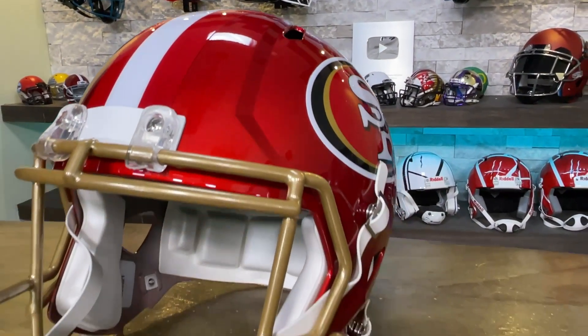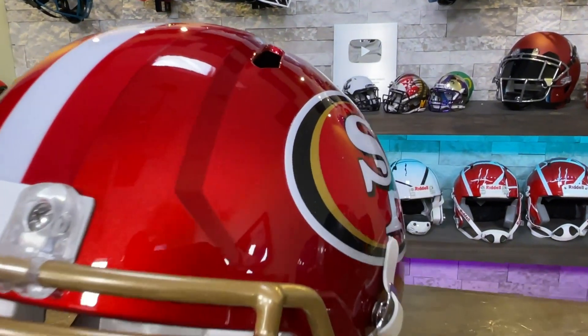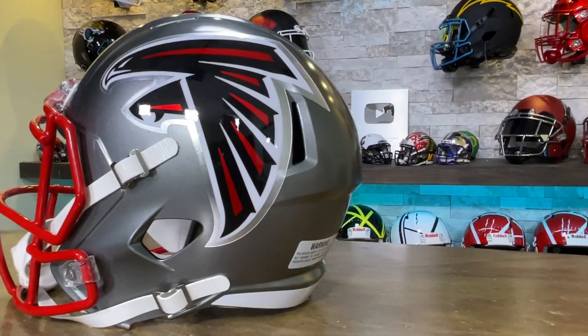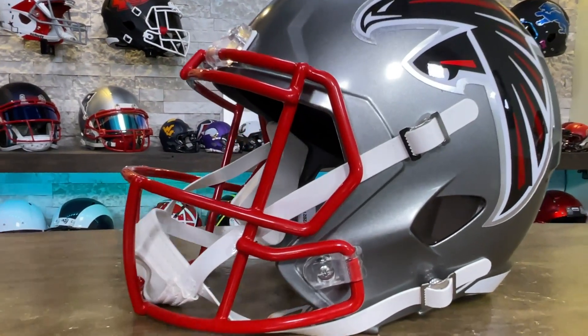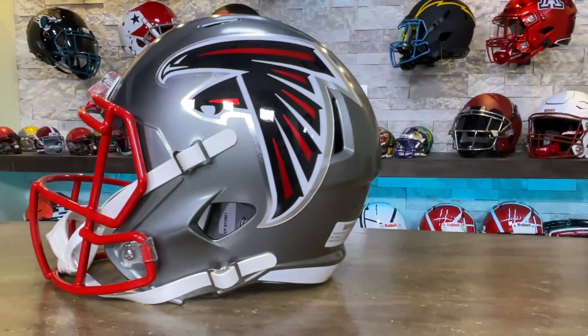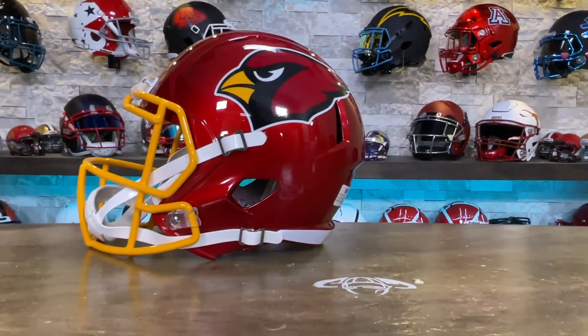We are going to be doing five full-sized helmet giveaways over the next couple of weeks, and of course they're going to have the Green Gridiron touch. We're going to upgrade the face masks, do visors, do chin straps, do different decals on the rear — we're going to play around and give these things away to you.